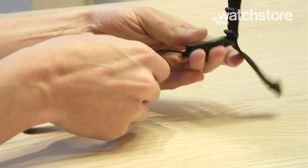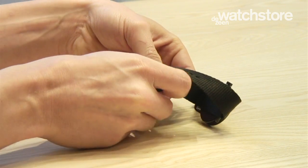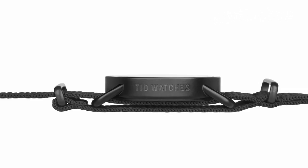The strap is one of those NATO straps that comes from the military, and the reason why we did it with this kind of strap is that we wanted to avoid all hinges and screws on the watch. It's basically a design concept based on something you could wear every day.